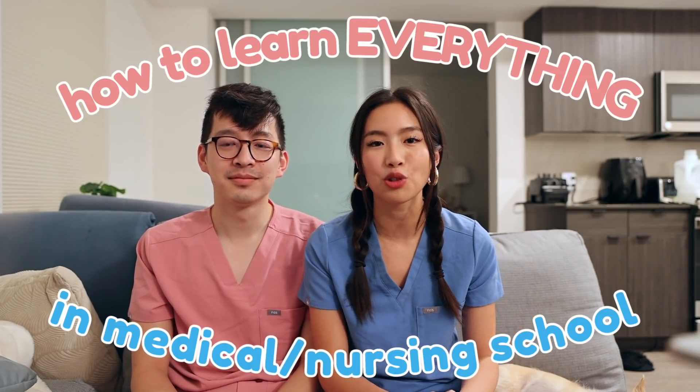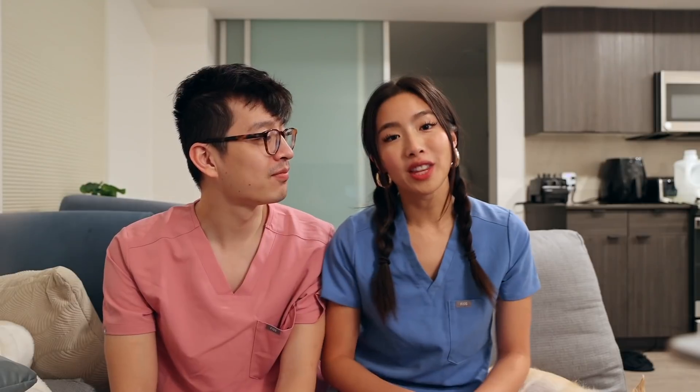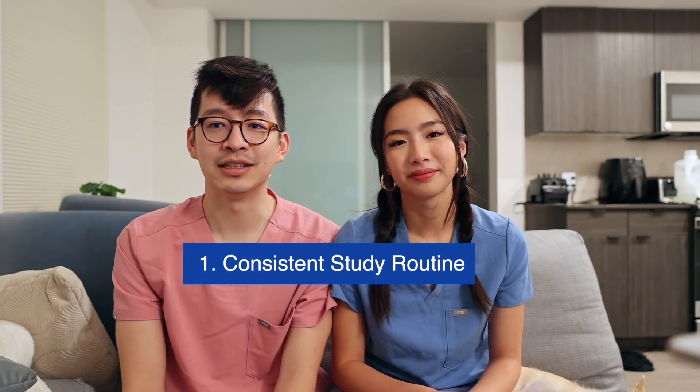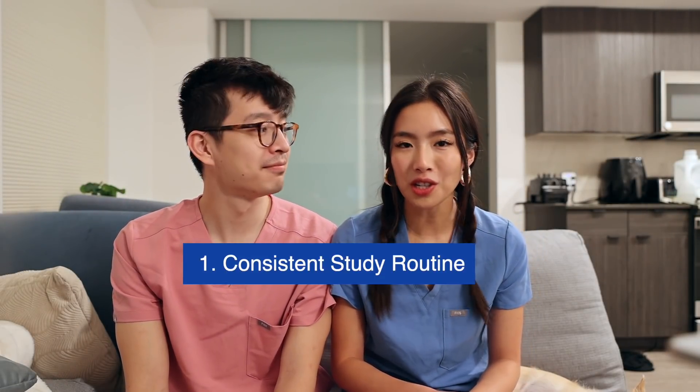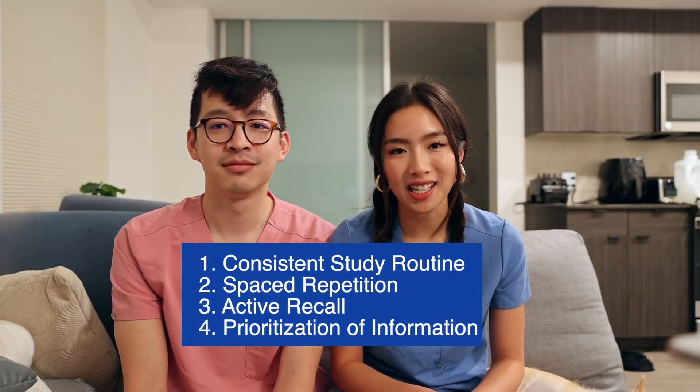Today we're actually going to be talking about the most effective and best ways for you to study and memorize all this information in nursing and medical school. This video is broken down into four major points: number one, having a consistent study routine; number two, spaced repetition; number three, active recall; and number four, prioritization of information.